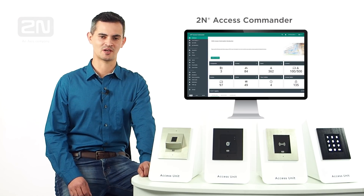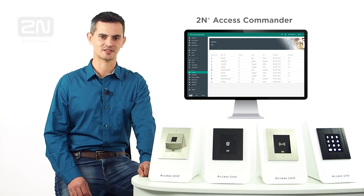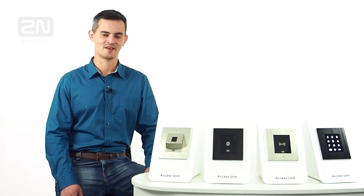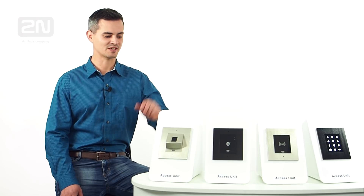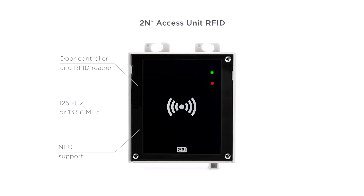Setup of each device is done via an intuitive web interface from any place where IP connectivity is available. Now, let's talk a little bit more about each specific unit from our product portfolio. The most common form of access control is using RFID credentials.